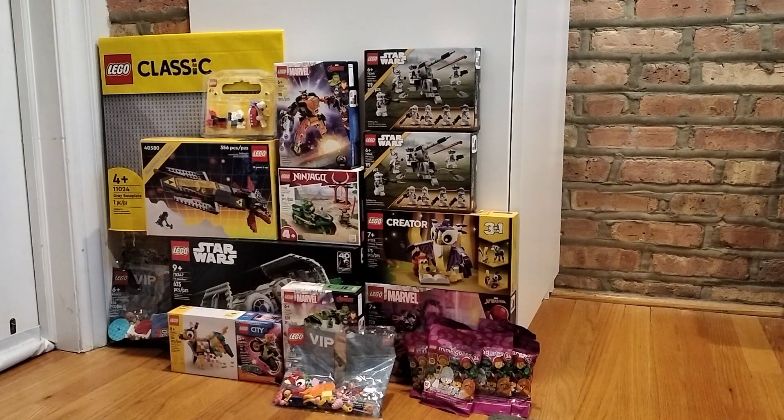Last but not least, I got the VIP add-on packs and the Blacktron Cruiser — those are the gift with purchases. I was able to spend over 190 points to get both, and I like them a lot. They're a really nice add-on to everything I already have. Subscribe if you want to see more content like this, more IRL content — and thanks for watching!